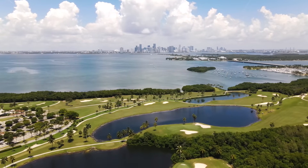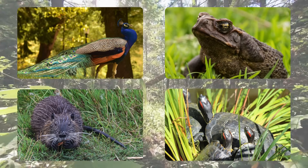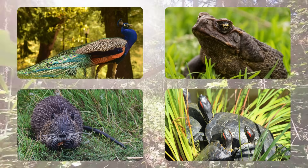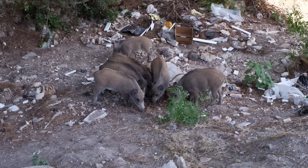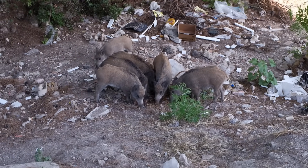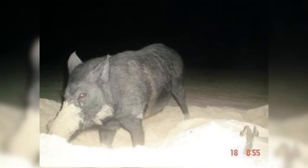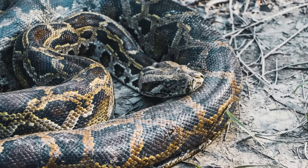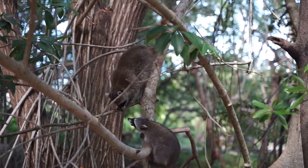Florida tops the list of American states when it comes to the number of invasive species, with more than 500 problematic invasives found in the state and close to 2,000 non-native species in total. Invasive species in Florida are putting native wildlife at risk in many ways, but especially through predation — for example, feral hogs eating the eggs of endangered sea turtles, or Burmese pythons causing a 90% decline in medium-sized mammals like opossums and raccoons in parts of the Everglades.